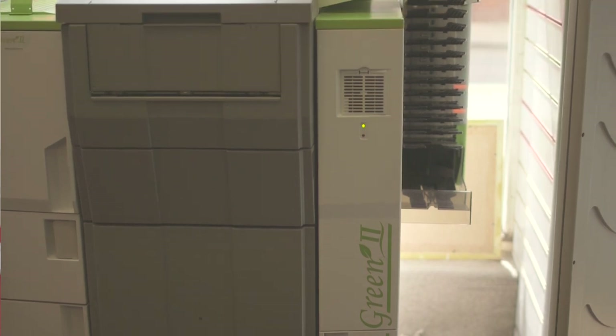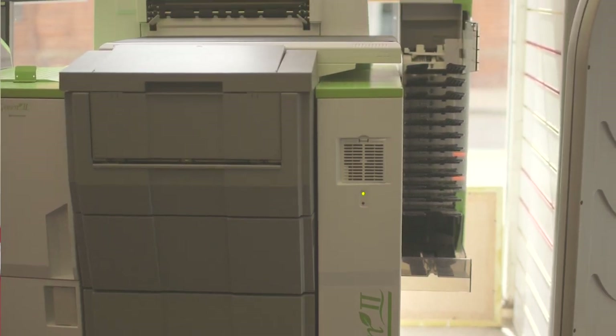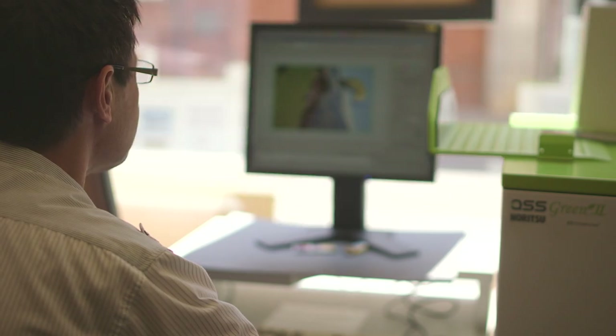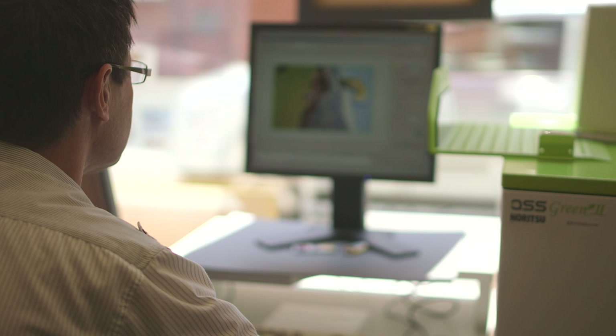We've just taken delivery of the new Green 2. In the two weeks we've had it, we've found it very user friendly, haven't had too many issues, and the staff are finding their way around it quite comfortably.